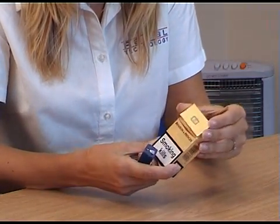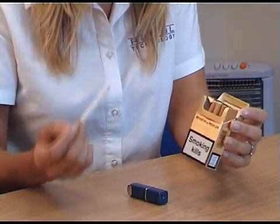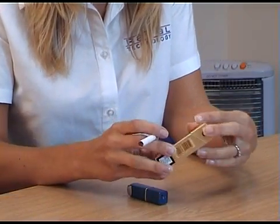Smoke free legislation is now in force in many countries to prevent non-smoking workers suffering the same health risks as smokers through passive smoking.